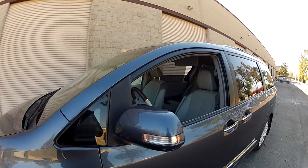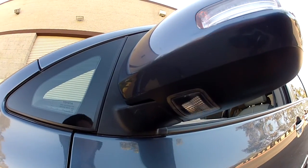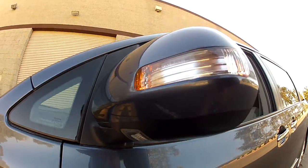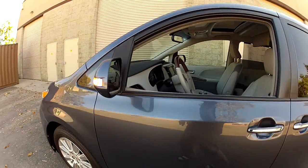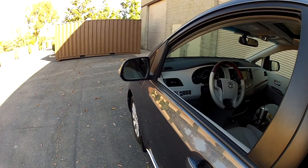Going back to the mirrors — this has puddle lamps on the Limited. When you hit unlock on a dark night, these puddle lamps come on and light up the area around your door so you don't step into a puddle you didn't see. Keeps your car nice and clean.